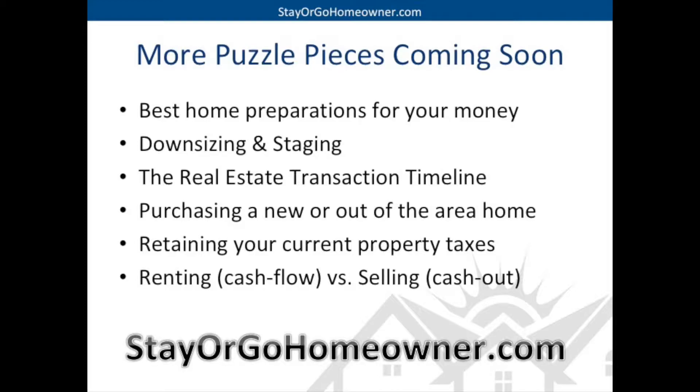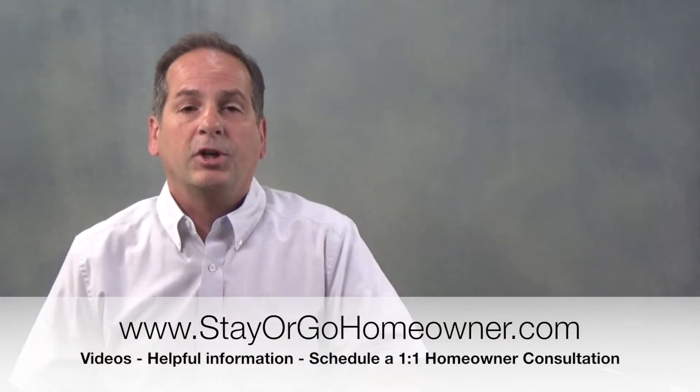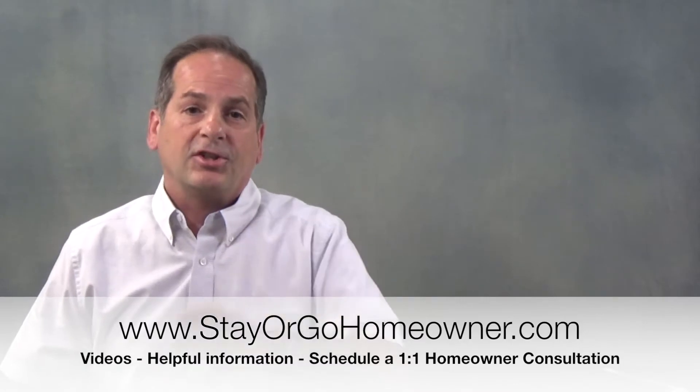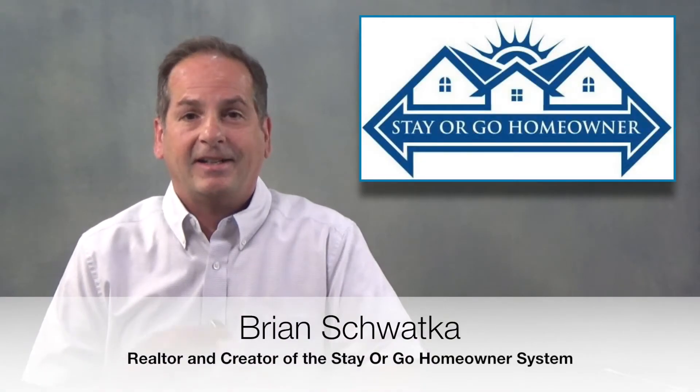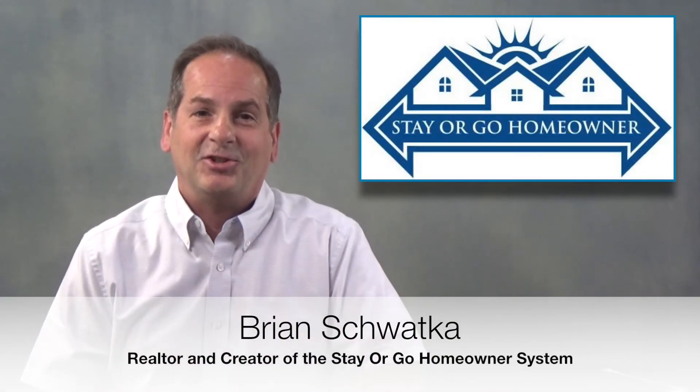More puzzle pieces are coming in the future: the best home preparations for your money, the importance of downsizing and staging, the entire real estate transaction timeline, purchasing a new or out-of-the-area home, retaining your current property taxes and transferring to another county, and renting out your house for cash flow versus selling for a cash out. If you want to watch more puzzle piece videos or schedule a one-on-one consultation, you can go to StayOrGoHomeowner.com. There's a ton of free information there. Thanks for listening — I wish you luck, and I'll talk to you soon.